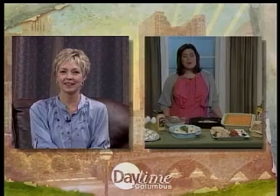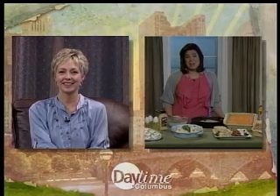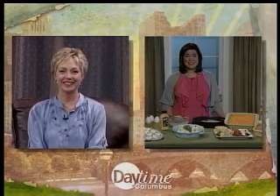Jennifer, this is great. Where can we get some more ideas and recipes? More recipes are available at Frenches.com as well as my website, cookwithjennifer.com. Well, thank you for cooking with us today, Jennifer. Thanks for having me and happy Easter. You too.